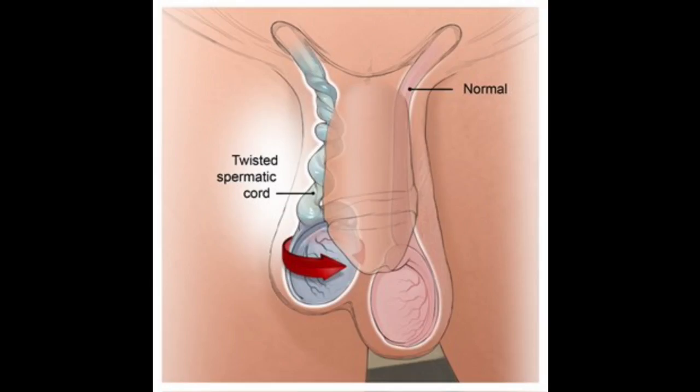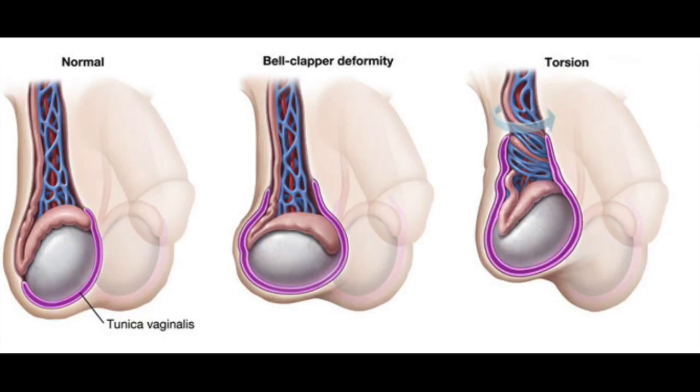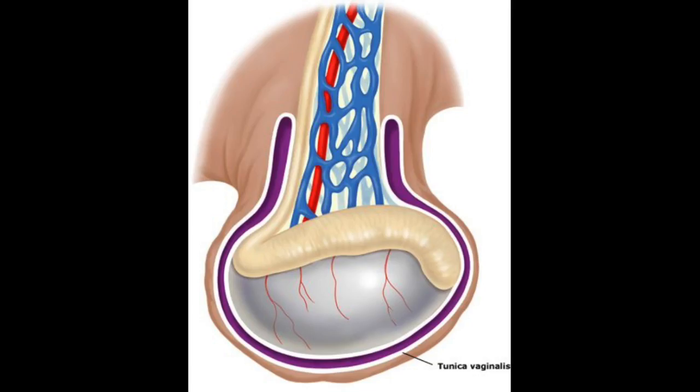On physical exam, the classical findings will be a high-riding, horizontally-lying testicle. This is because the spermatic cord shortens from the twisting, pulling the testicle higher. The horizontal lie is classically termed the bell-clapper deformity. In this deformity, the testicle lacks its normal attachment to the tunica vaginalis, as seen in this picture, leaving the testicle horizontal and free to swing around and rotate within the tunica vaginalis like a gong inside of a bell.